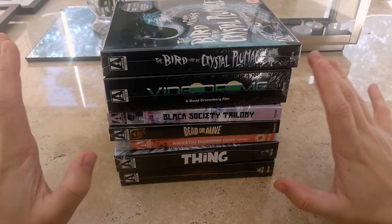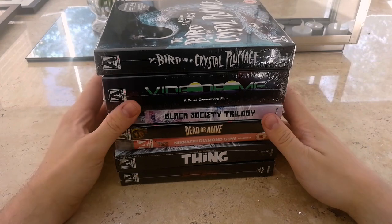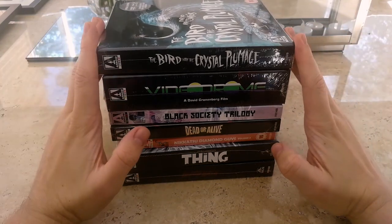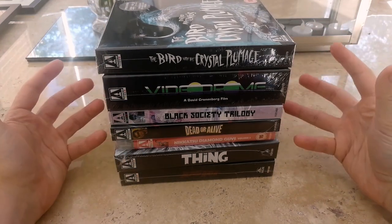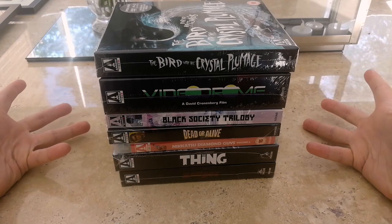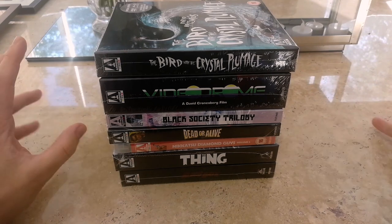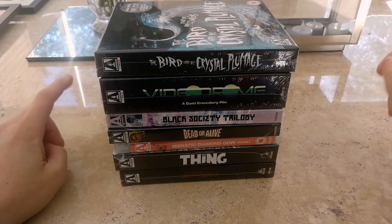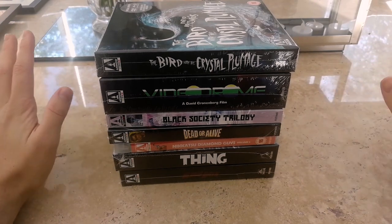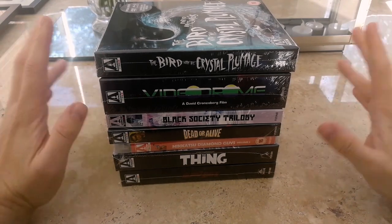So that concludes this video on my Arrow Video Halloween website haul. This was a massive surprise to me — I didn't anticipate picking up any of these really. These were very much impulsive purchases but I think you'll agree that they were well worth getting. If you've liked this video, don't forget to subscribe. Let me know in the comments if you've seen any of these films or if you managed to pick up any of these in the sale as well. I'll be back with more videos about Arrow Video Blu-rays and Criterion Blu-rays very soon, but until then have a good time watching lots of these great films.